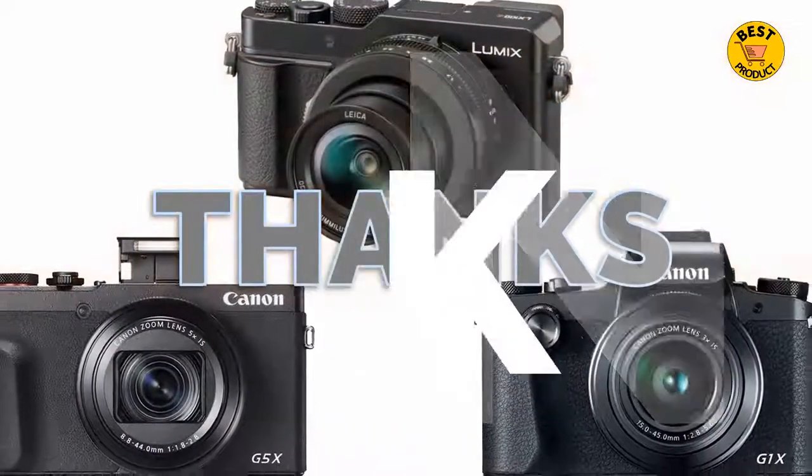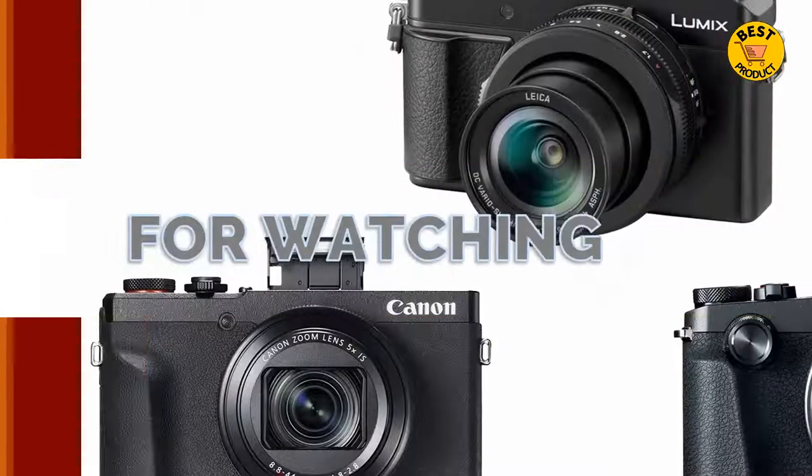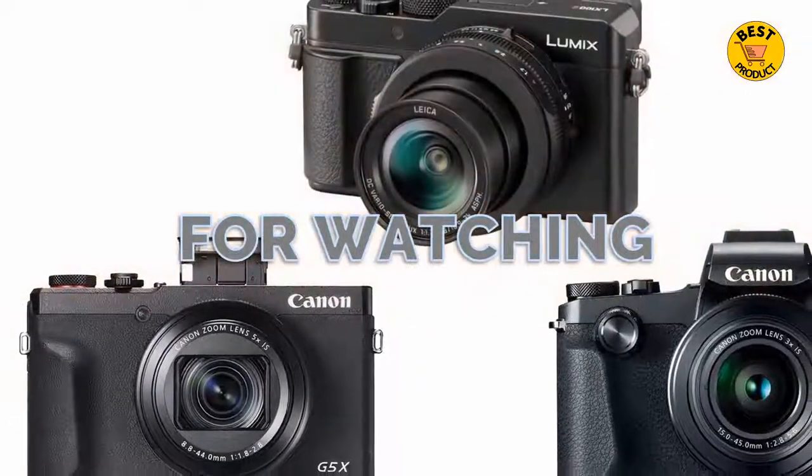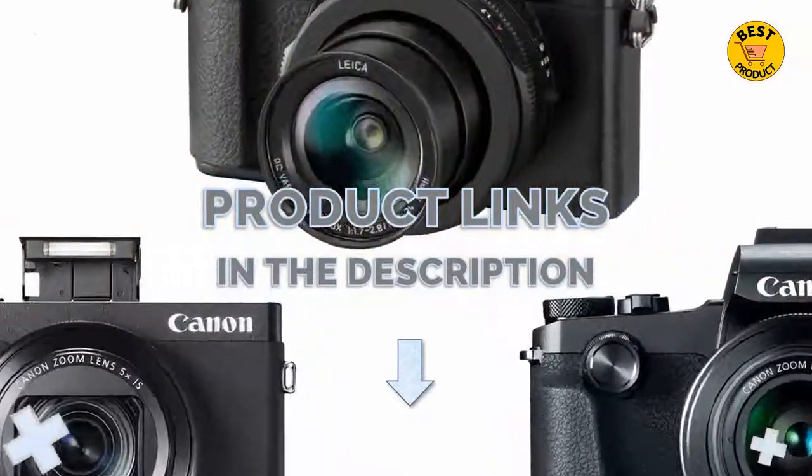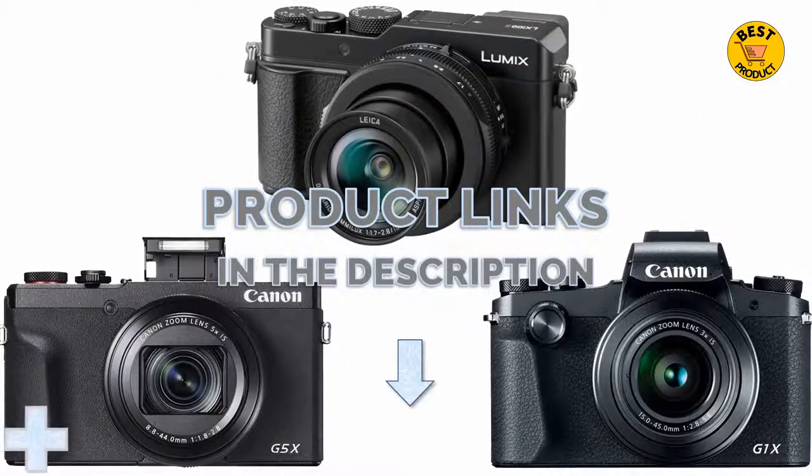Thank you for watching the best compact digital camera 2021 and we hope you enjoyed our digital camera buying guide. If you have decided to buy the best one, please look at the description below to get further product information.